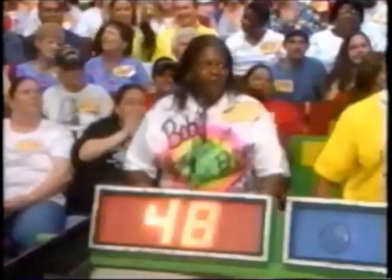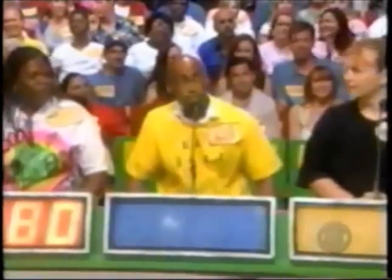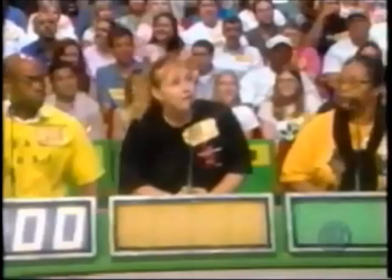Effie bids $480, Scott bids $400, Kelly bids $500, and Ollie bids $501. The actual retail price is $599 — the winner is Ollie.